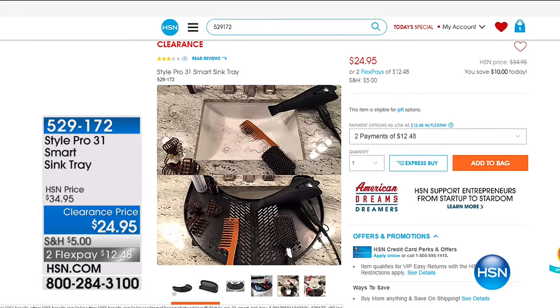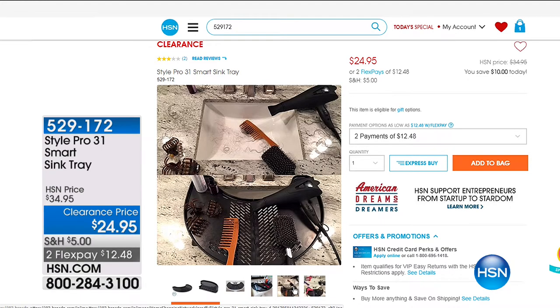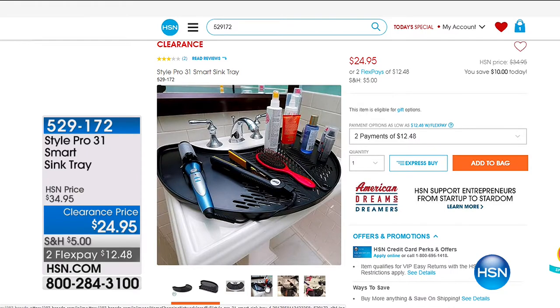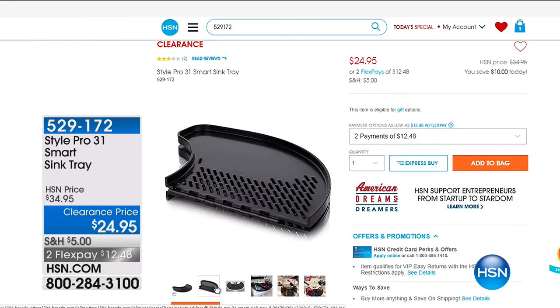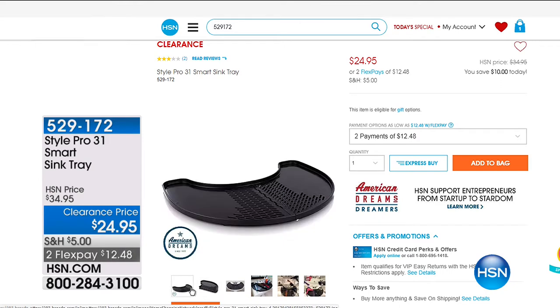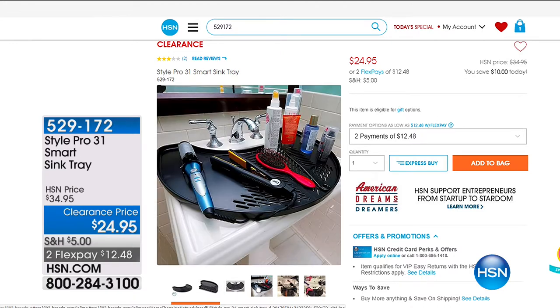You can shop whenever you want on HSN.com. We have great things available like our Style Pro Smart Sink Tray. Check it out when you get a chance and shop while things are on sale, because this is not just a sale — this is a clearance going on right now. We're going to continue on with some other great ways to get you organized.